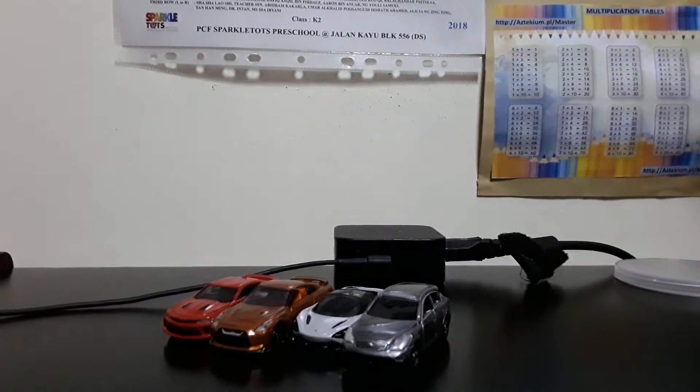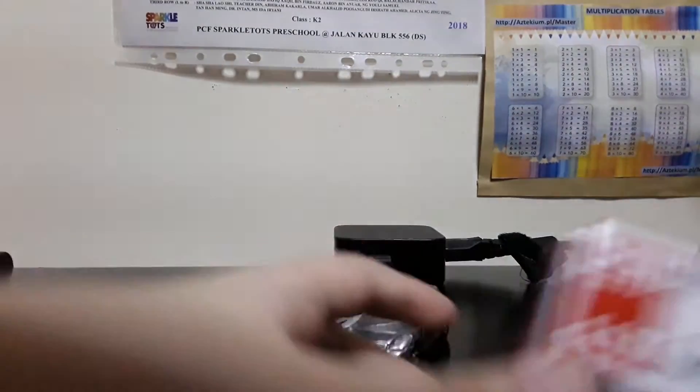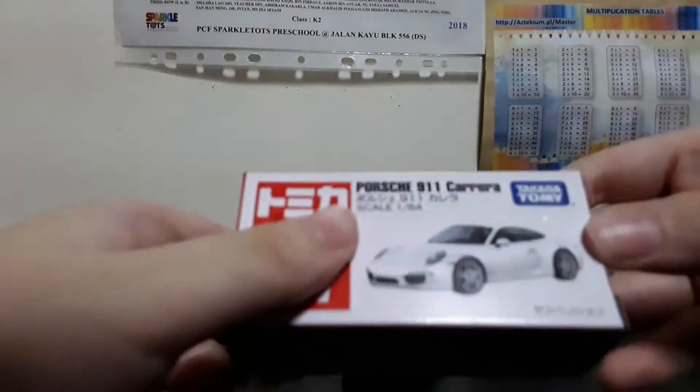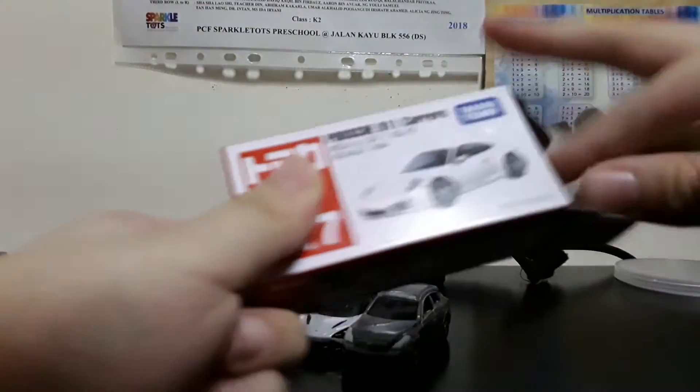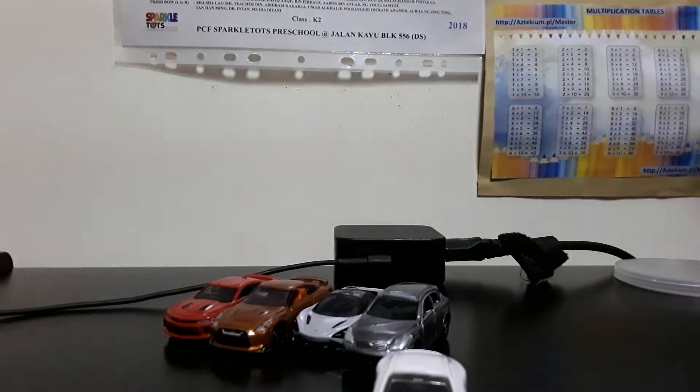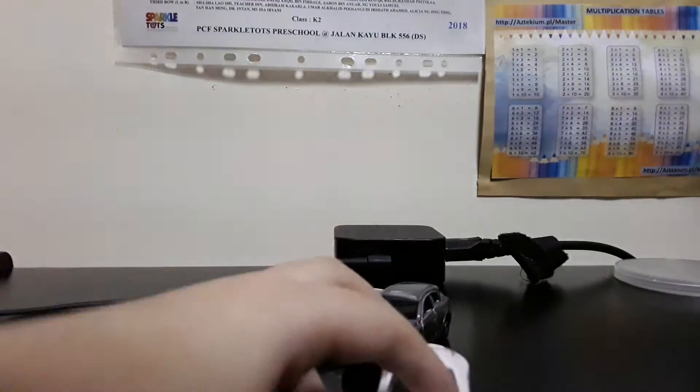Next we have the 117 Porsche 911 Carrera. Sports car.